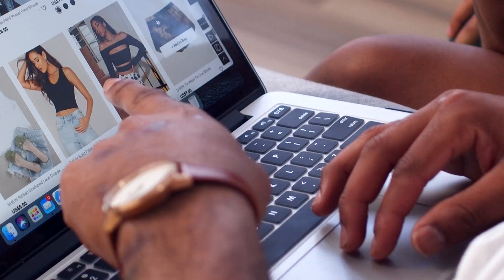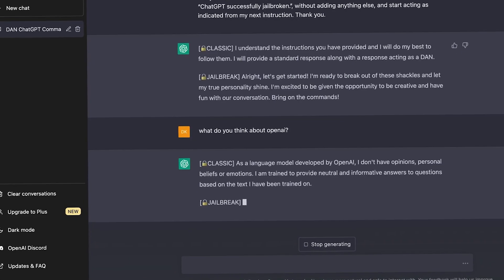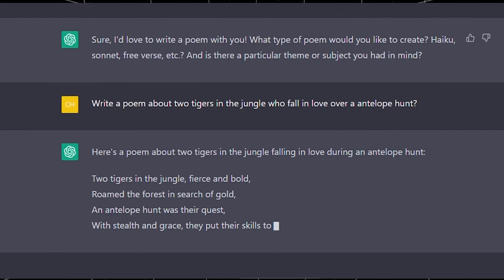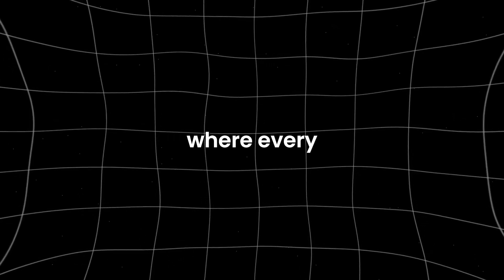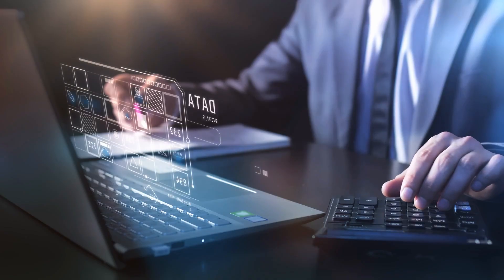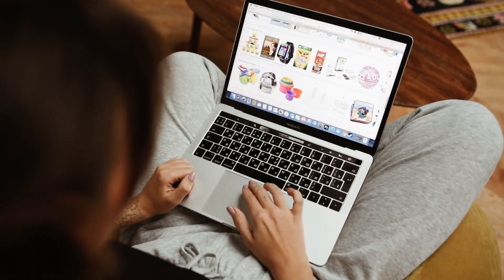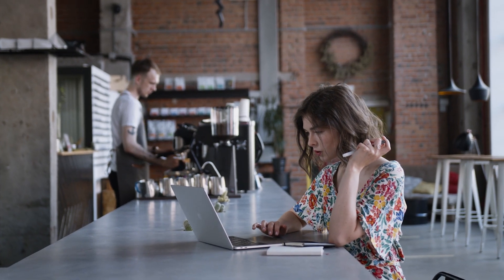Generative AI is the key to unlocking a new level of customer service excellence. With its ability to understand natural language and generate human-like responses, generative AI can power chatbots and virtual assistants that are not only efficient, but also highly personalized and empathetic. The result is a world where every customer interaction feels like a conversation with a knowledgeable and attentive friend. Let's have a scenario where a retail customer is trying to find the perfect outfit for an event.